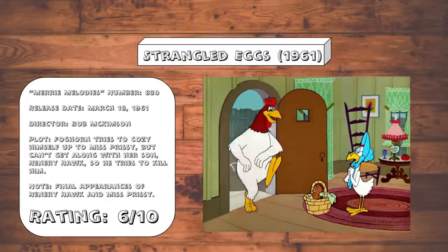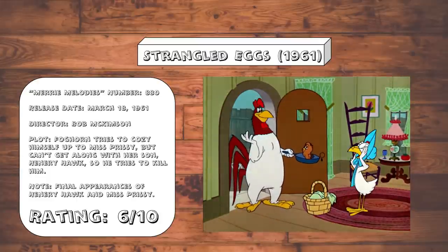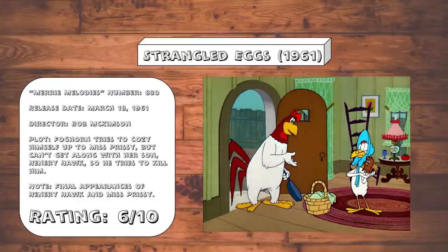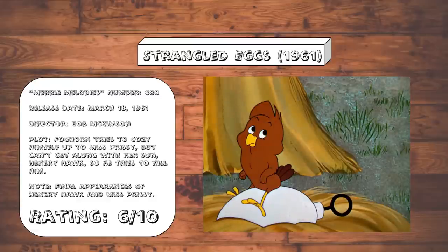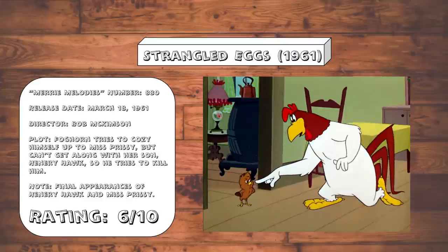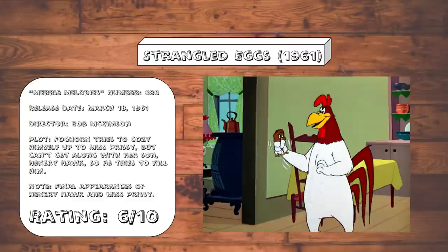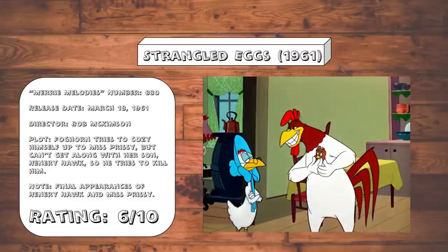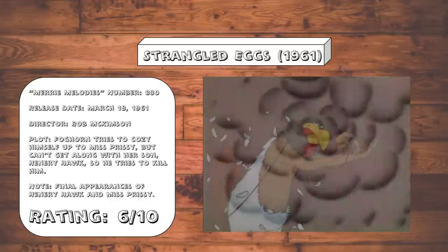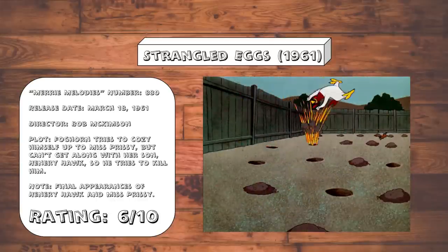Strangled Eggs. This is basically what happens if you take the opening from Little Boy Boo and took the second half of Broken Leghorn and replace that baby chick with Henry Hawk. Foghorn deciding to murder Henry weirdly doesn't feel that out of character, although it is a little weird that Henry tries to eat Foghorn from the very beginning, and yet Prissy makes Foghorn out to be the bad guy for not wanting a chicken hawk raised on their farm. The slapstick here is fine, although admittedly this landmine gag is pretty poorly timed.